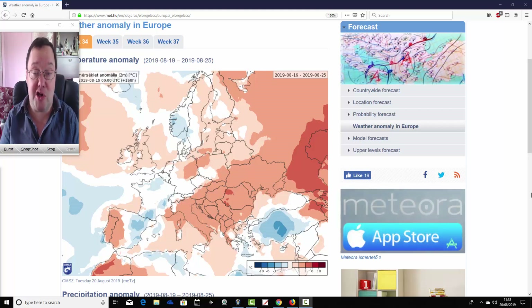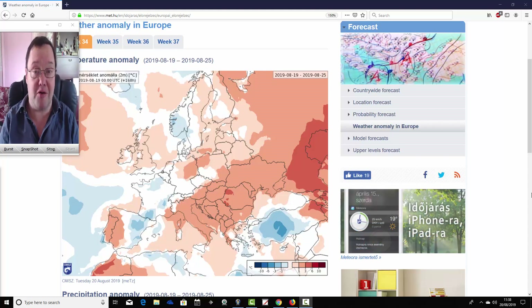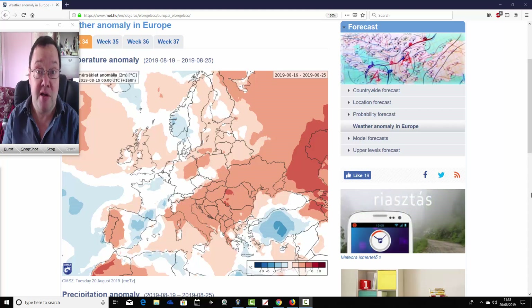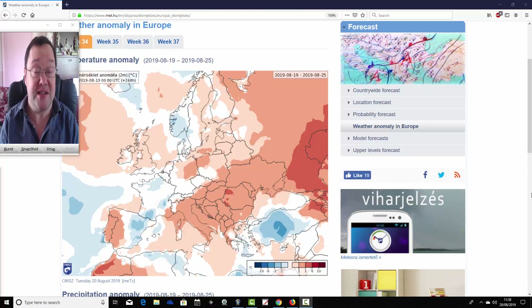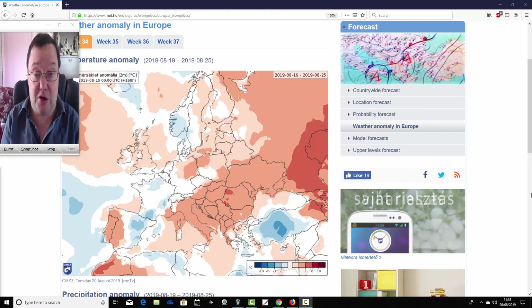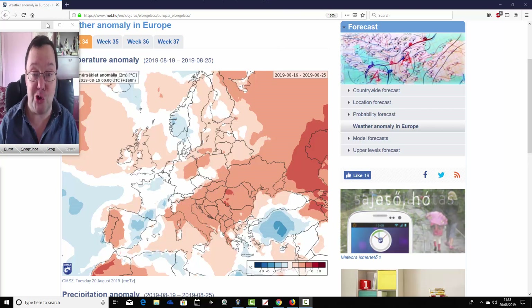We can't show mean sea level pressure anomalies or 500 millibar heights with this, but you can get a rough idea of what the model is forecasting from its temperature and precipitation anomalies. We'll be back later on this afternoon with the week to 10-day video update including all of the usual features.